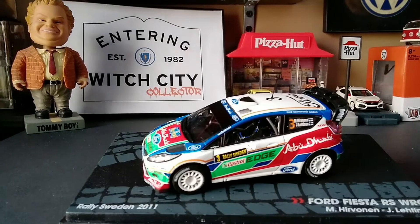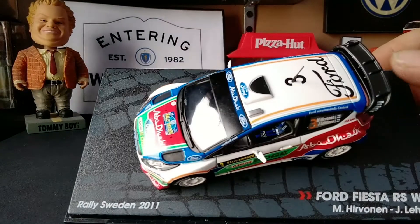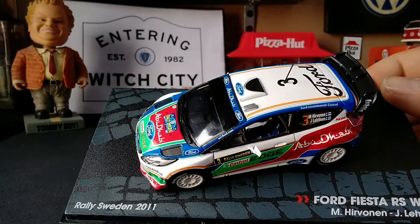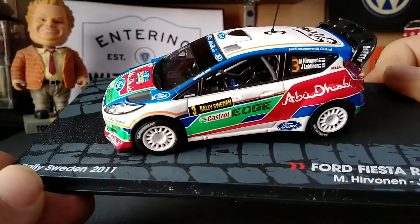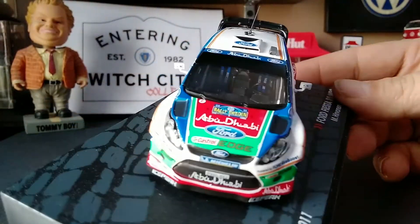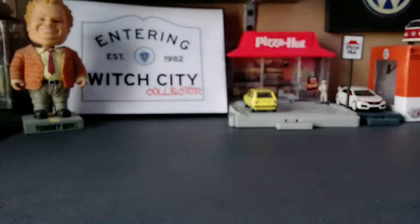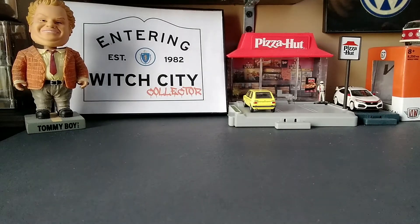It comes in a nice display case with a nice base with some tire treads, similar to the other models I have. We're going to take a quick look at it on the base, then get some better looks once we take it off, because it's pretty sweet. It's got those triangular screws holding it down.